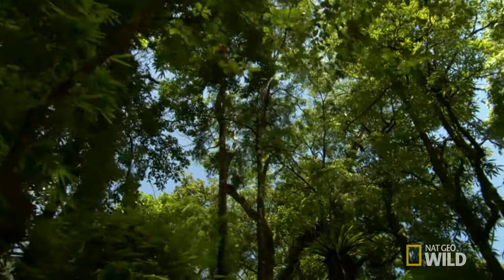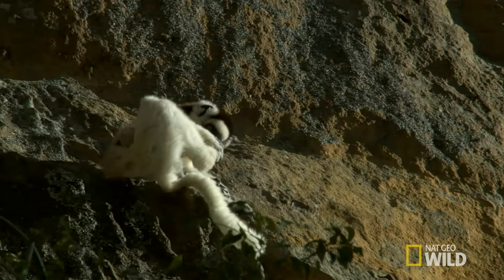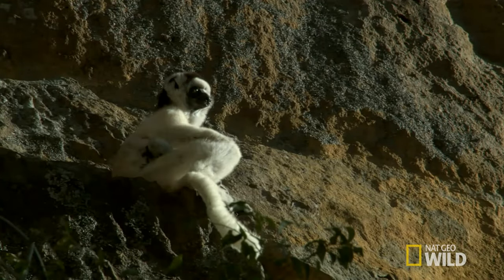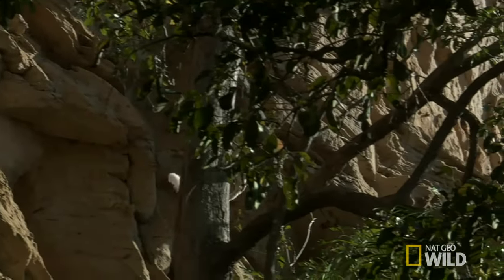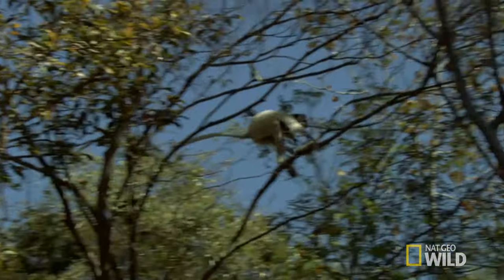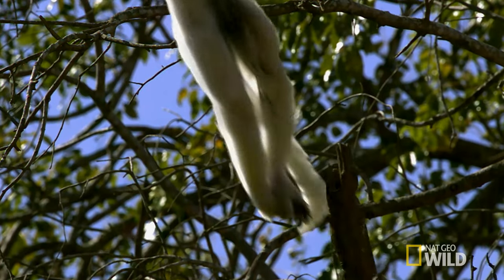Madagascar is home to the world's population of lemurs. One, the shibak, is superbly adapted to its treetop stage. These aerial acrobats think nothing of leaping 10 metres from tree to tree.